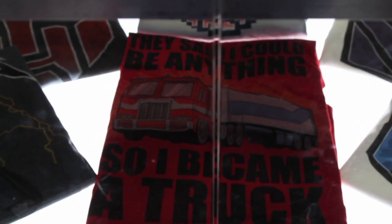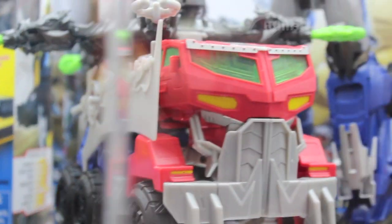They say 'I can become anything, so I became a truck.' I love that. Great shirt. And here's the Transformers Prime Beast Hunter stuff.